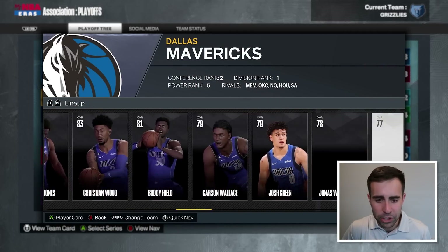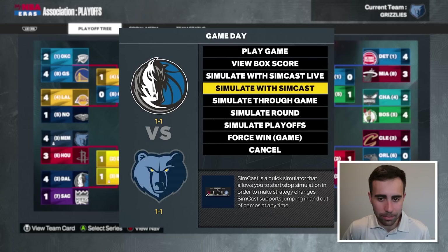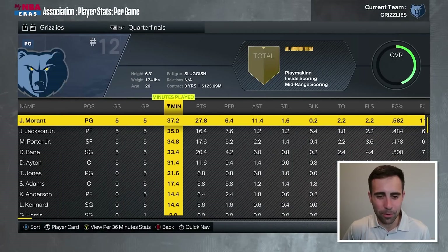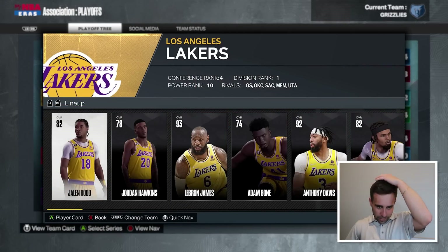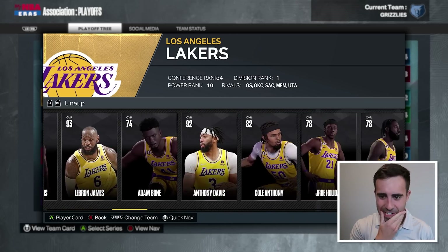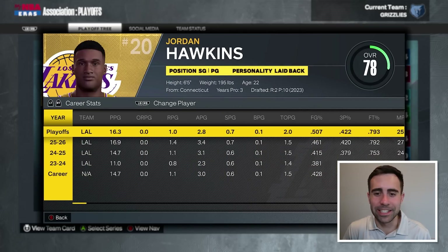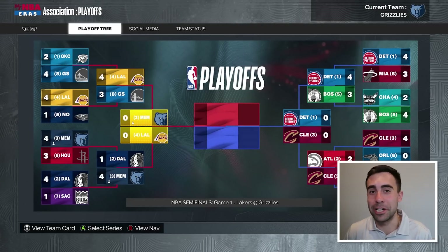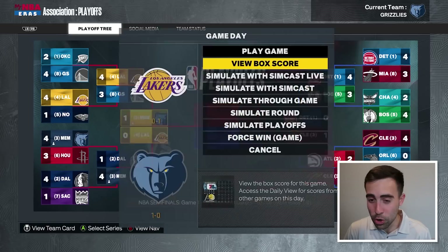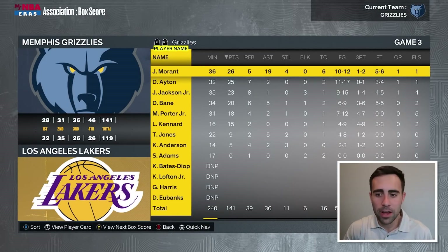This Mavericks team isn't anything special around Luka, but they had three 20-point-per-game scorers in round one. We lose game one, win game two, win game three, win game four — can we not blow a three-to-one lead? We advance. They win game one, then we win four in a row. We're taking on the four-seeded Lakers in the conference finals — LeBron is still playing at 41 years old. They have Jalen Hood-Schifino, Jordan Hawkins, Dario Saric, Anthony Davis, Cole Anthony, Drew Holiday, and Drummond. We win game one by four and go up three to zero in the conference finals.